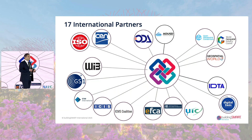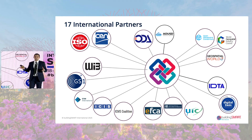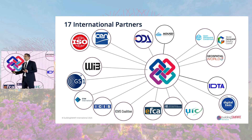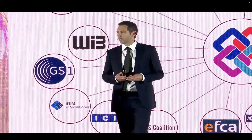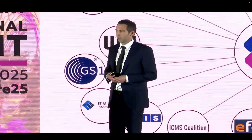We also have a growing partnership network. These partnerships are really important to ensure that we are reaching into other industries and other contexts. Partnerships spanning various disciplines are fundamental to Building Smart International, as we see them as a way to engage expertise and bring more resources to our community. We expect this number to grow in the coming months and years.